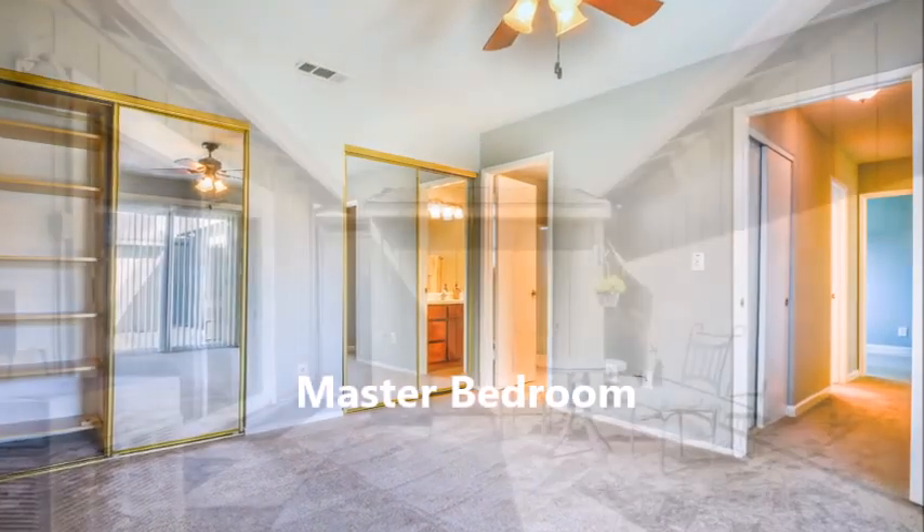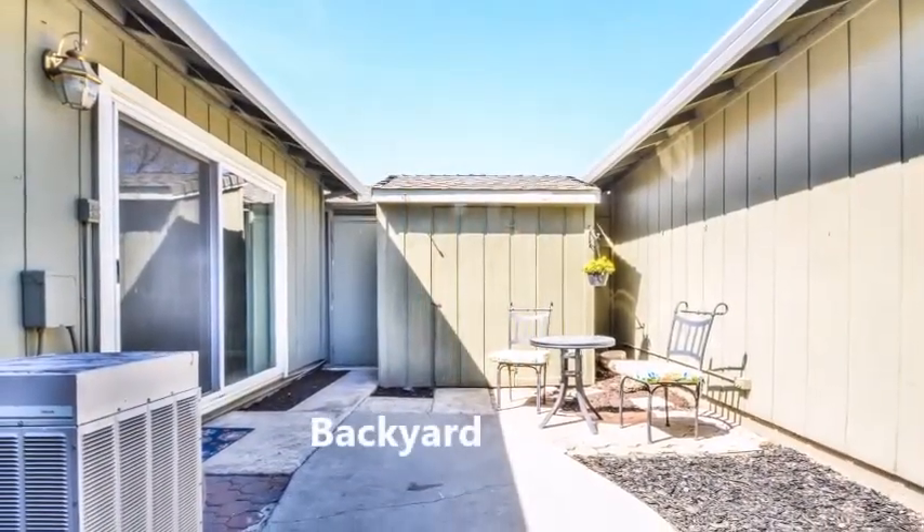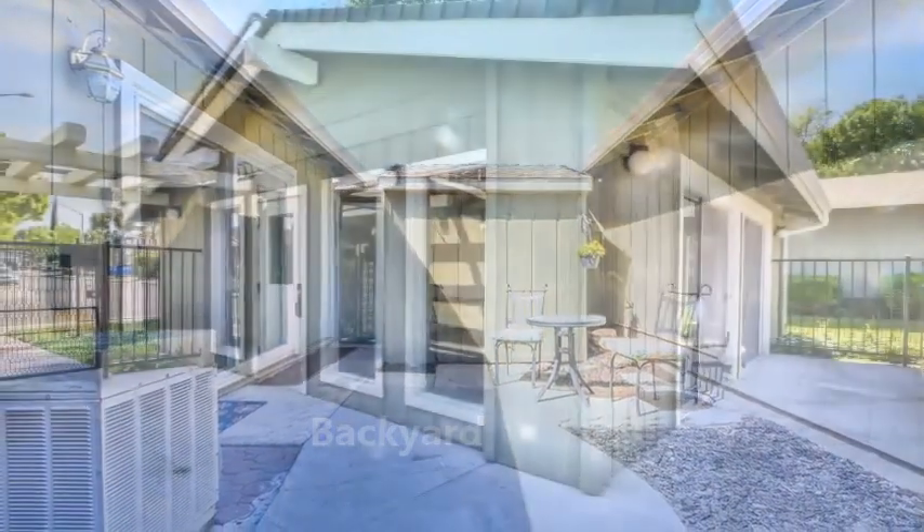Ready to move in — just waiting for you and your family. Come take a look today.